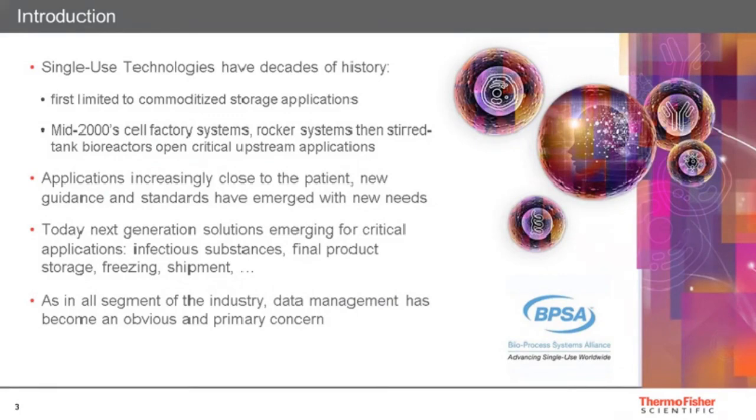So why are we bringing this webinar and this topic to you today? It's related to the importance of single-use technologies in today's bioprocessing market. About 20 years ago, the oldest single-use manufacturing facilities were starting to become active.